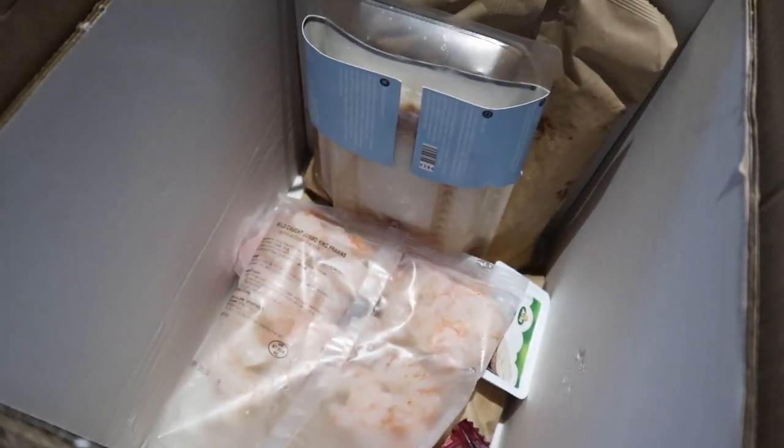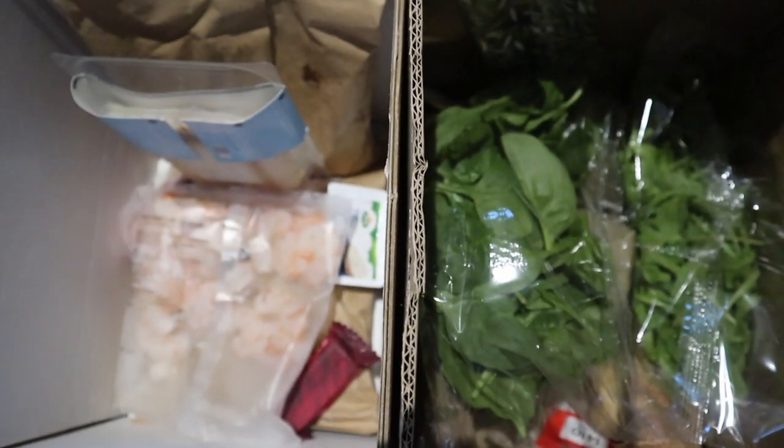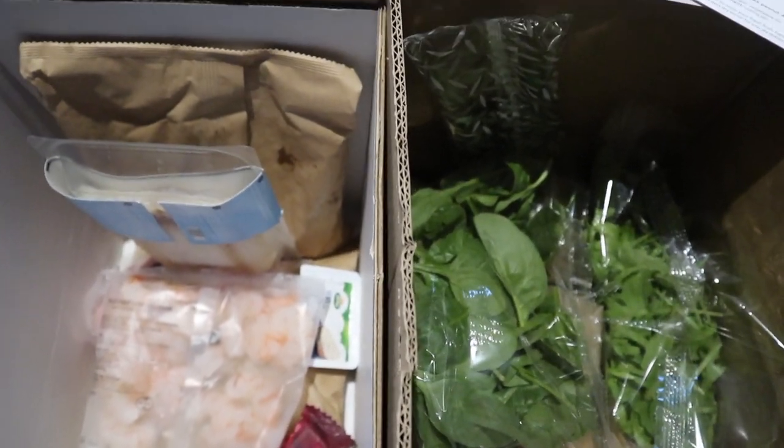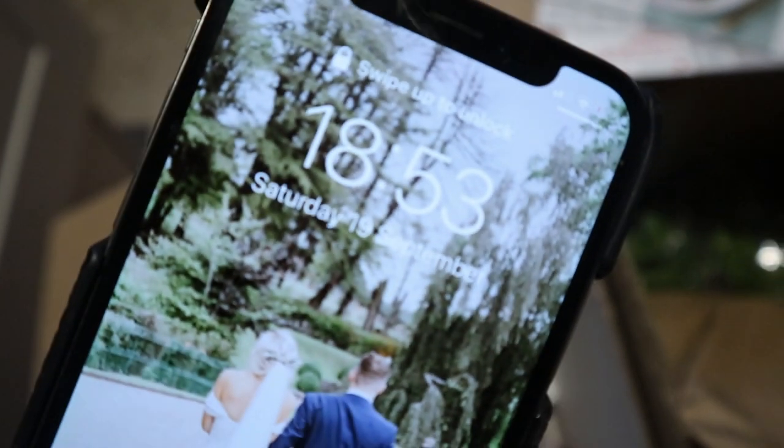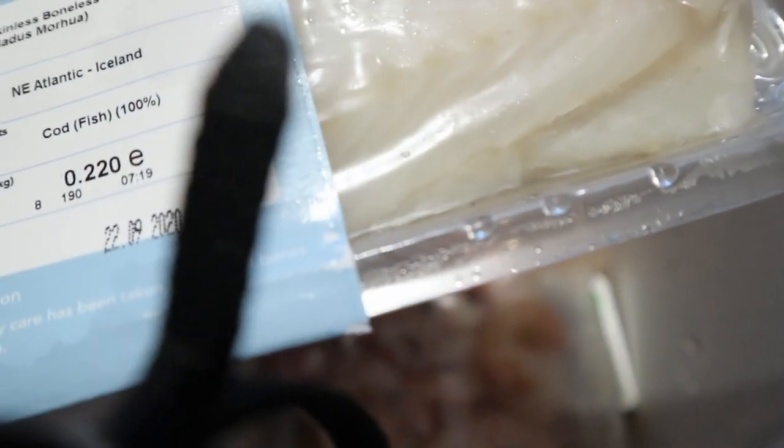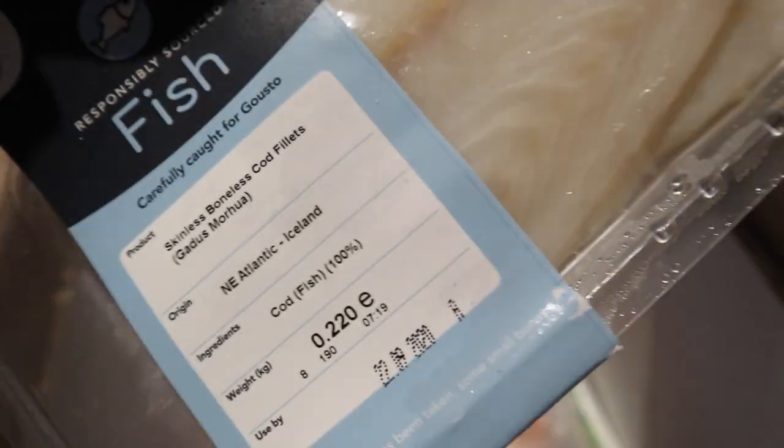What I will say is that with HelloFresh it's a little bit more clear on what goes with what. Now I'm going to have to match up the recipe cards to the stuff that's in here, which probably will only take me five minutes, but I do think that with HelloFresh it was a little bit more easy to see. Everything's nice and cold. Let's have a look at the dates on the meat. The date today that I'm recording this video is the 19th of September, and the date on the fish is the 22nd of September — so already, not impressed.